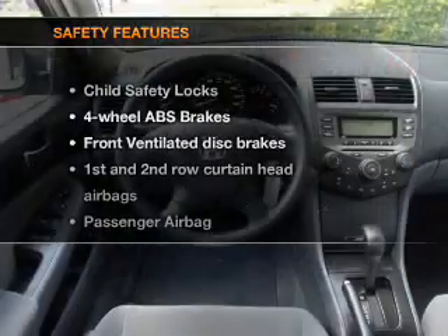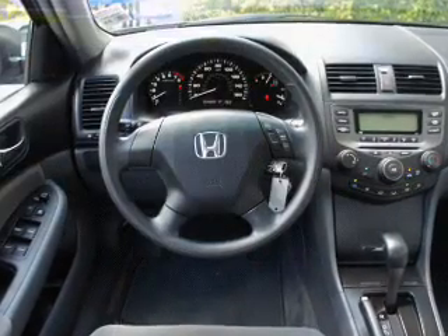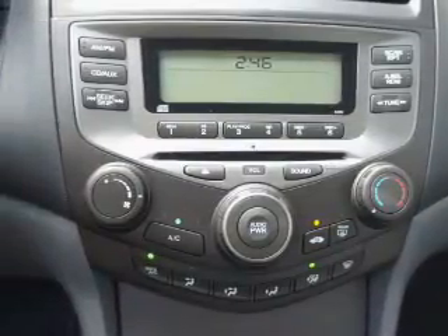If safety is a high priority, rest assured knowing that these top safety components are included: front ventilated disc brakes, passenger airbag, side airbag, curtain head airbags, and daytime running lights. Let us put you in the driver's seat today. Call or click to contact us.